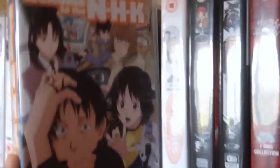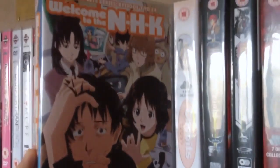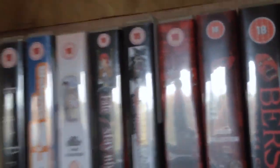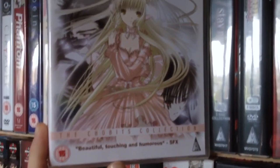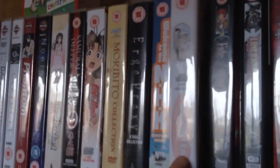Next we have Welcome to NHK — something I've heard about for years and definitely need to watch at some point, but I will get around to it. Next we have Vitual Bits — I didn't like it as much as I thought I would, but it was a good series. It was okay — kind of the first CLAMP thing that I've watched all the way through. It was just okay — kind of average for my taste.